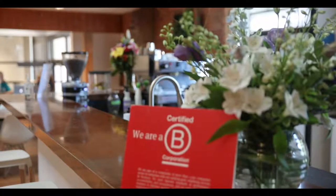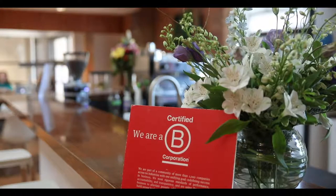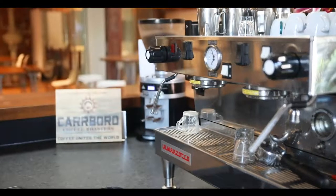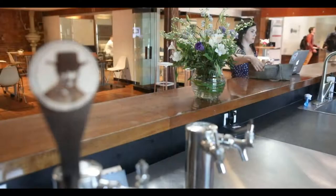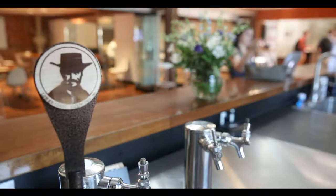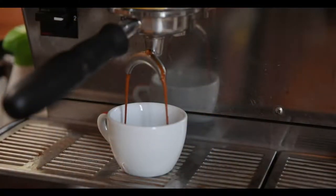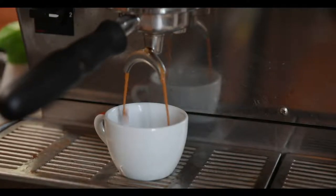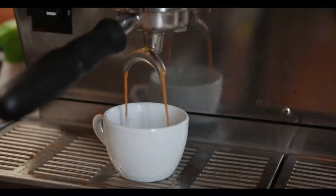As a certified B Corp, we have carefully selected green cleaning products and a three-stream waste disposal which includes composting. Fresh brewed coffee from Carrboro is always waiting, alongside locally sourced beer from member company Lone Rider Brewing. We have a barista on site every Tuesday to serve espresso, as well as provide free training so members can enjoy making their own custom beverage.